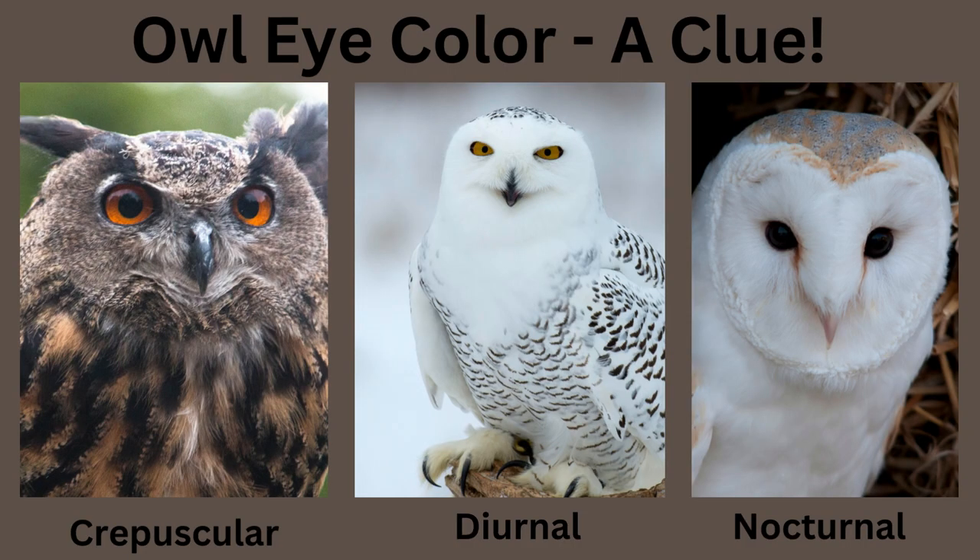You can actually tell a lot about owls' hunting behavior by the color of their eyes — this is an adaptive trait. Owl eyes come in orange, yellow, and dark brown. Orange eyes, like on the great horned or Eurasian eagle owls, indicate crepuscular, meaning they hunt at dawn and dusk. Diurnal owls, like the snowy owl, have yellow eyes and are daytime hunters. Dark eyes, found on the barn and barred owls, indicate they hunt at night. I will link a study below if you are interested in learning more.